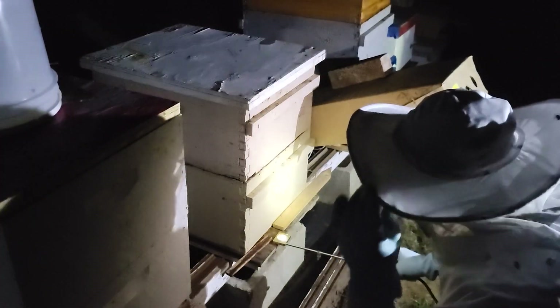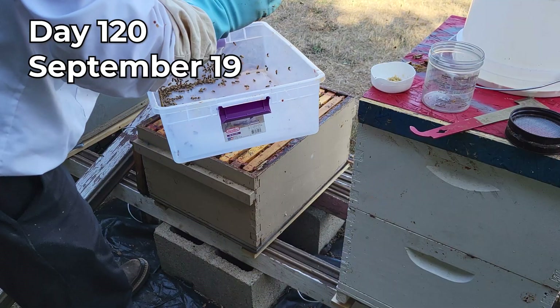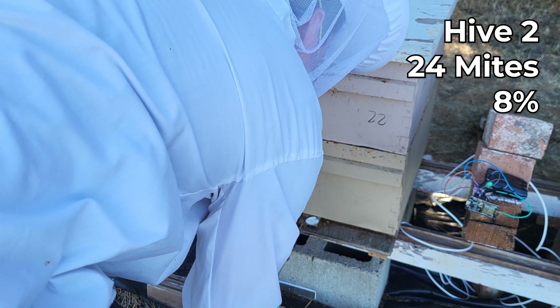Hive three was under two percent, so I decided to wait another week to see what the numbers would be. A little bit later I checked hive two again and found 24 mites, so that is eight percent infestation.